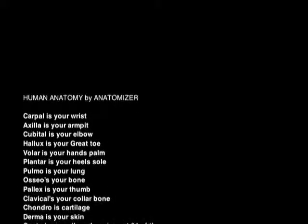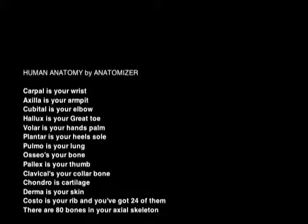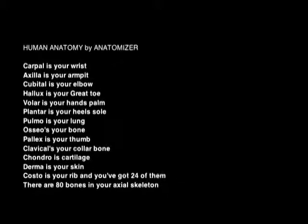Pallax is your thumb. Clavicle is your collarbone. Chondro is cartilage. Derma is your skin. Costo is your rib, and you've got 24 of them. There are 80 bones in your axial skeleton.